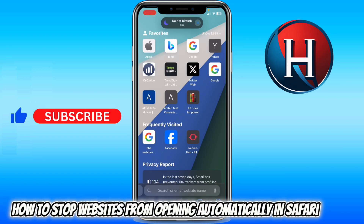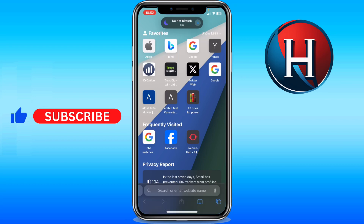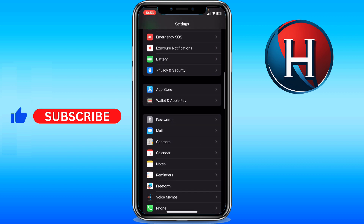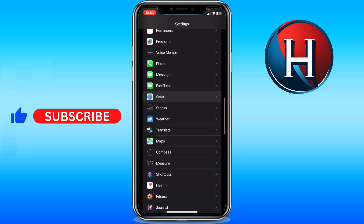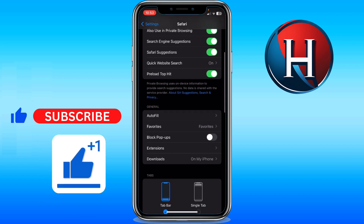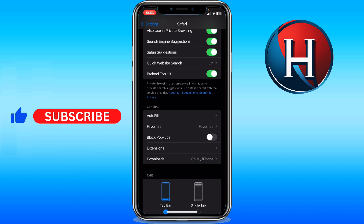How to stop websites from opening automatically in Safari. Go to Settings, scroll down to find Safari, and go ahead right here. In order to prevent that, toggle off Block Pop-ups, and that will help you prevent random websites from opening in your Safari.